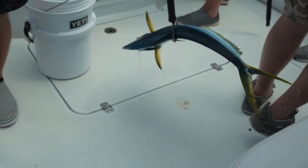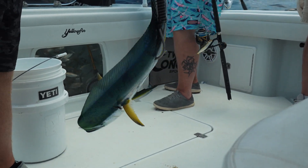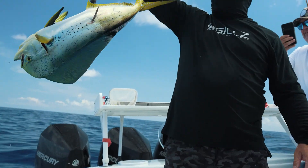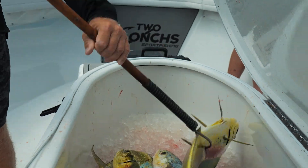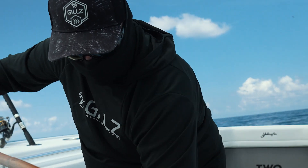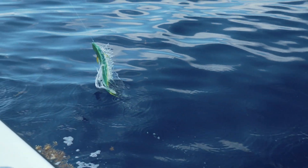Got him! There we go. All right. JC's got him — more like that! Just follow the birds? Yeah, just follow the birds.